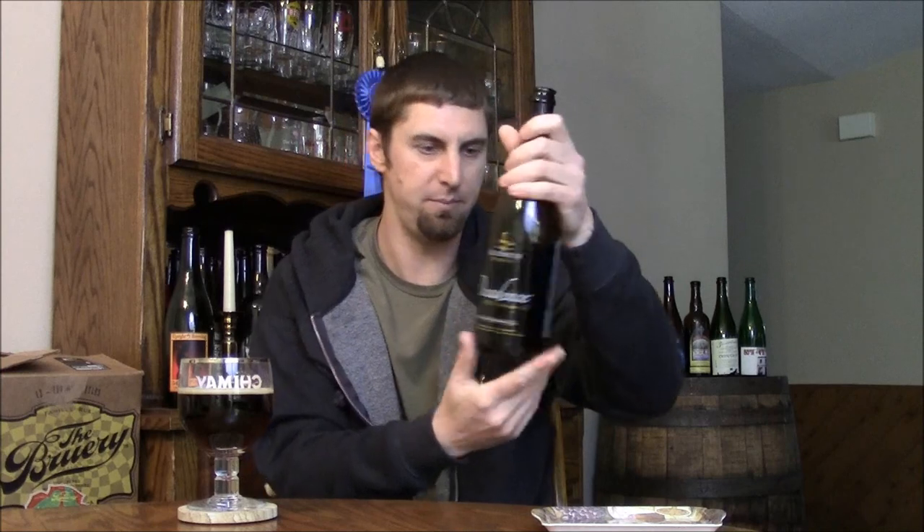It's a big 12% beer. I already have it poured out. It poured with about a finger of a nice light brown head. Pretty good head retention for 12%, and it's got a nice dark, ruby red toned mahogany color to it. Lots of carbonation coming up — this is an etched glass, so that's definitely helping.